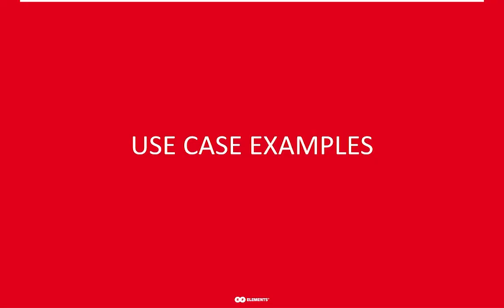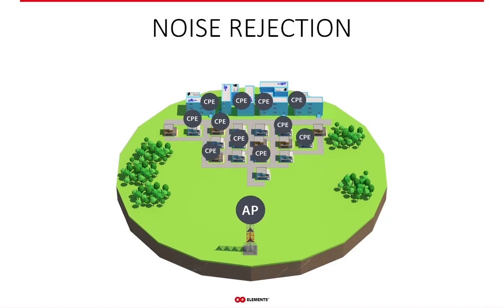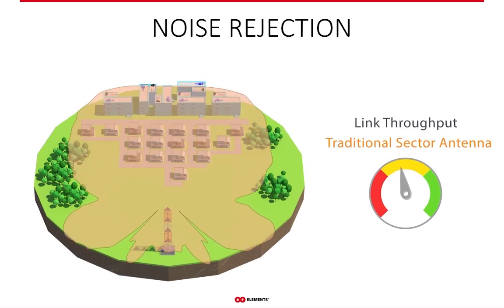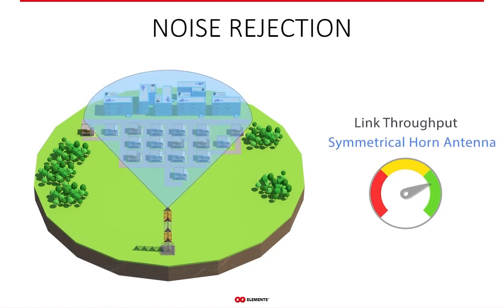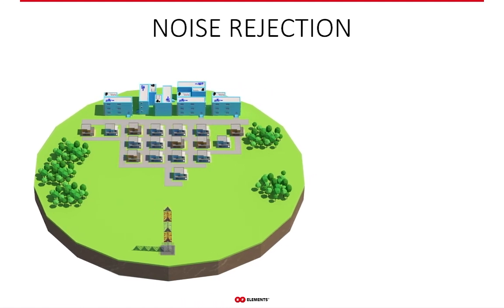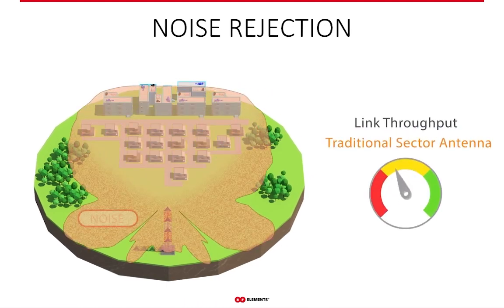Let's look at a few scenarios showing the effect of switching to horn sectors. With traditional sectors, network throughput is very sensitive to its surroundings — whether you or your competitors add new sectors, your network always sees it through the side lobes as decreased and unstable throughput. Horn antennas, on the other hand, only cover and receive signal from where they're supposed to — and nowhere else. Because of that, the sector is stable and performs at the limit of the maximum radio throughput.